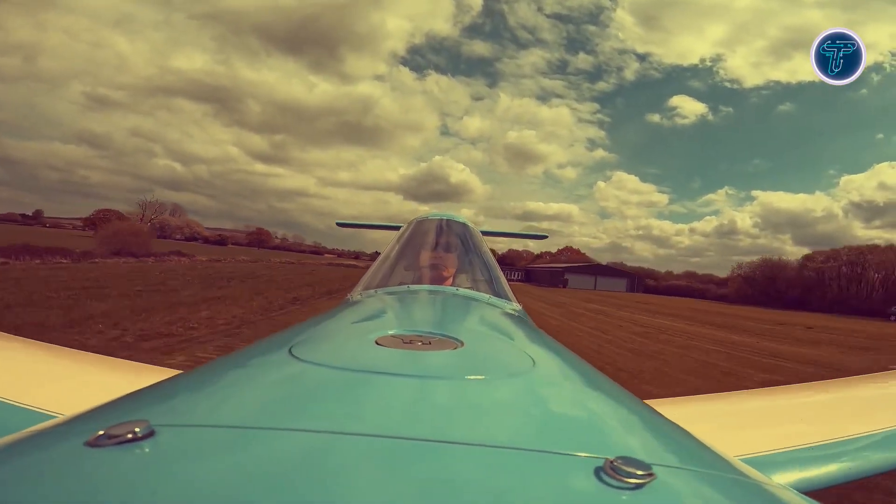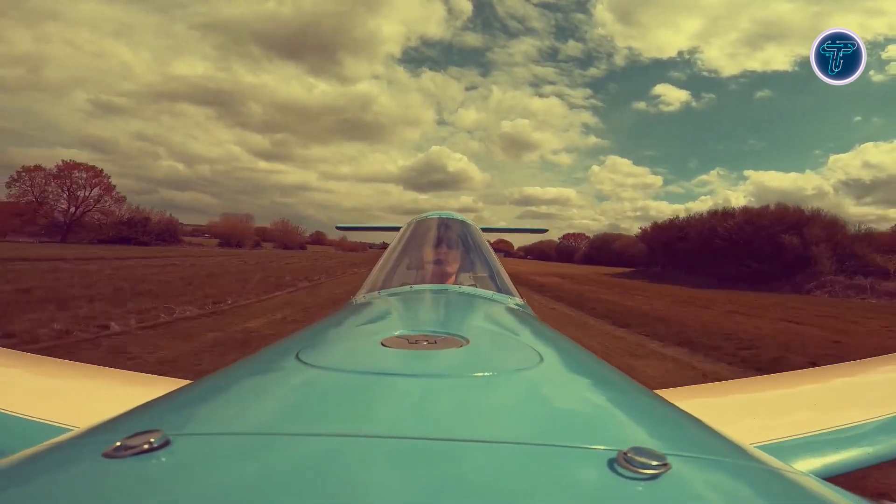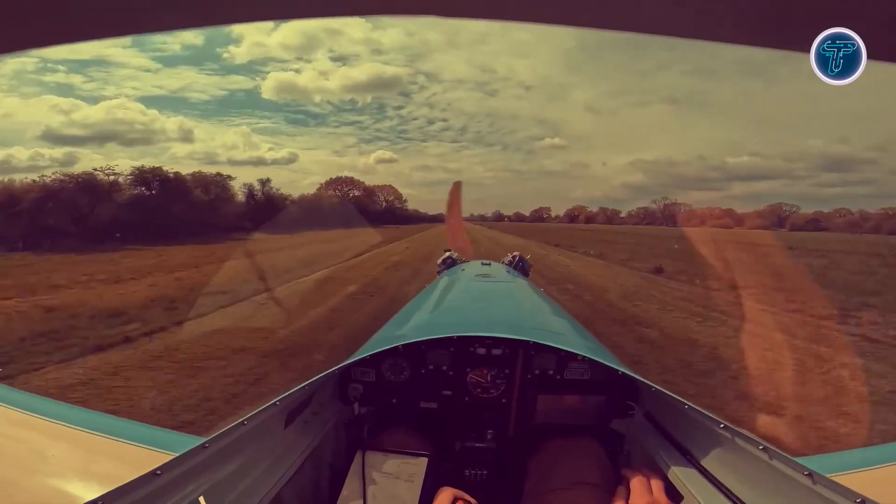This mini-marvel proves that simplicity and small stature can still deliver a soaring adventure that's hard to beat.